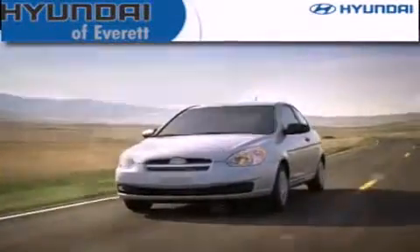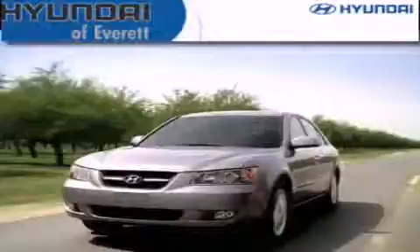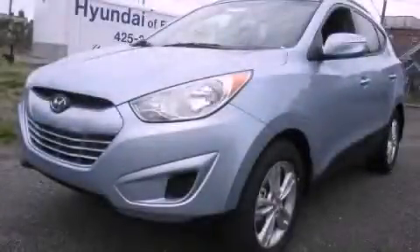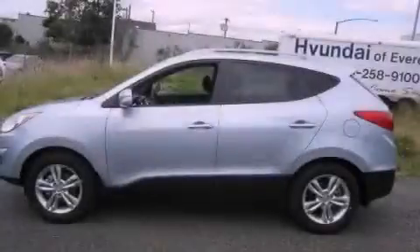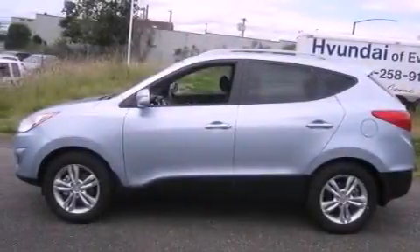Another fine vehicle offered by Hyundai of Everett. This is a brand-new 2012 Hyundai Tucson, a car-like ride with space like an SUV. It features a 2.4-liter four-cylinder engine, a six-speed automatic transmission, and four-wheel drive.